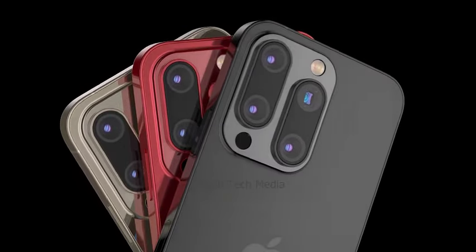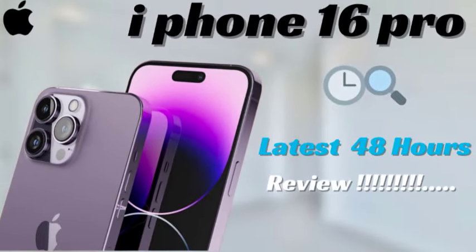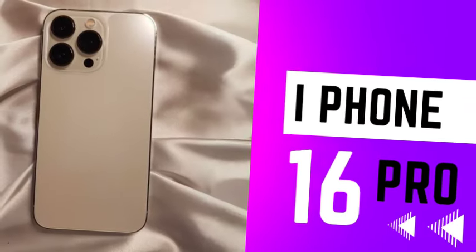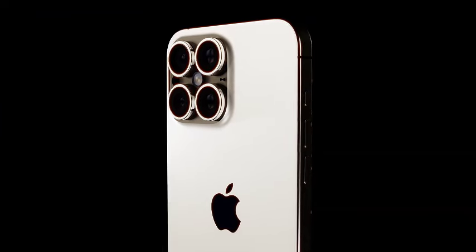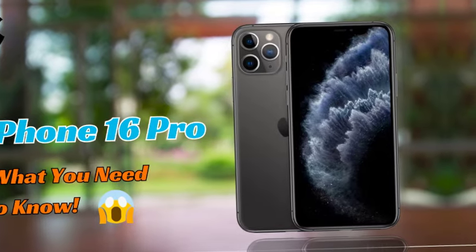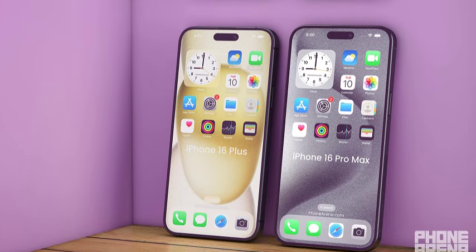The iPhone 16 Pro Max may experience a larger increase in production costs compared to the iPhone 16 Pro. This is due to its rumored upgrades, such as a mammoth 6.9-inch display and enhanced camera systems. The cost of incorporating these advanced features could be significantly higher, further driving up the retail price. Rumors suggest the iPhone 16 Pro Max will include a larger 6.9-inch display, the new A18 Pro chipset, upgraded cameras potentially including a new super telephoto lens, all of which are likely to contribute to higher production costs and a higher retail price.